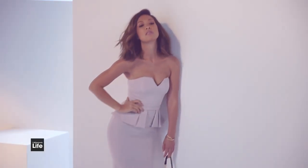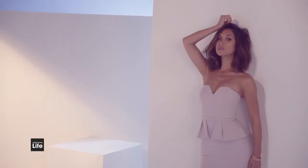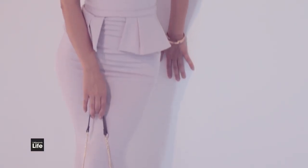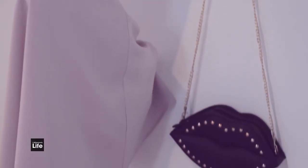This floor-length nude dress — or actually we call it the greige dress. It's not quite beige, it's not quite grey. Perfect for maybe weddings, definitely for summer parties. And it's got a lot of stretch, ladies — extra cake and champagne in this one.